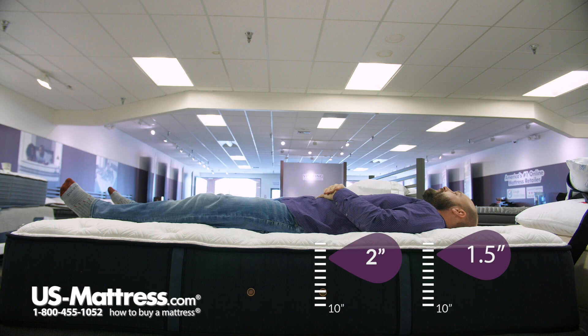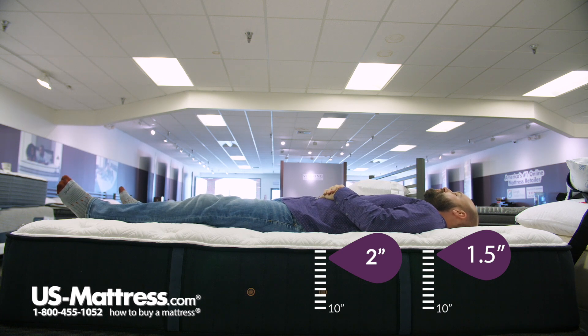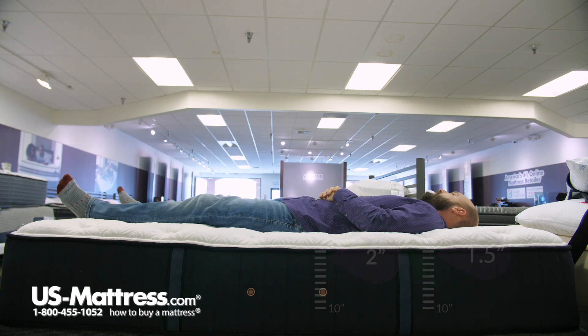Laying on my back, it is a very comfortable feel. I'm sinking in really nicely and in all the normal pressure point areas — my lower back and shoulders — are both really comfortable. So if you like a medium to medium-soft feel and you have my body type, you probably do pretty well sleeping on your back.